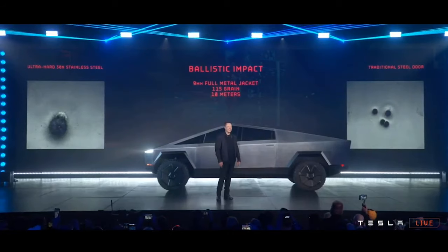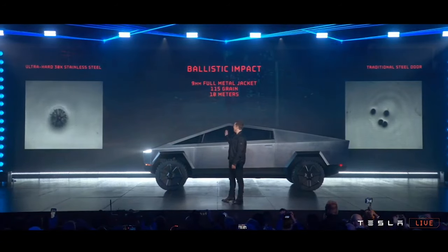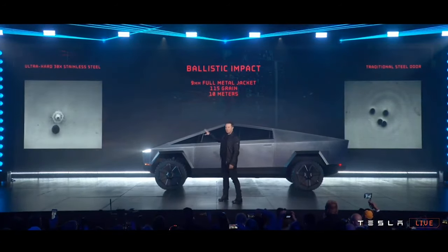Moving on to the next demo: Elon showed the car being shot with a bullet, alongside a normal door panel being shot, and the car is bulletproof. The stainless steel frame they've used is a bulletproof frame — basically, if you're in the car and being shot at, you won't get killed. Whether that's useful in North America or England I don't know, but if you're traveling to Afghanistan or Iraq, it's probably a good car.